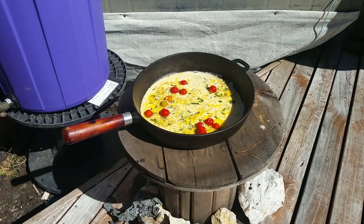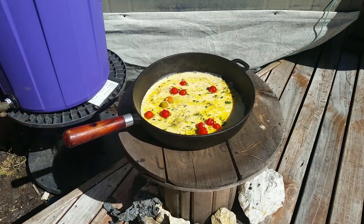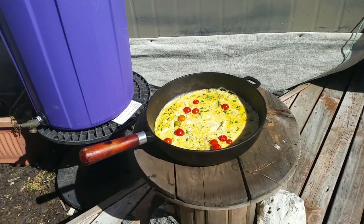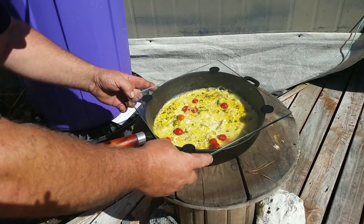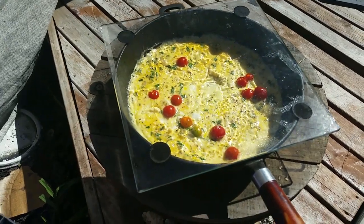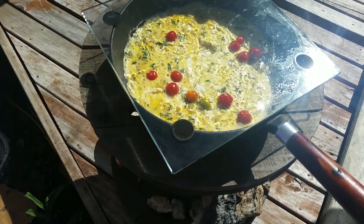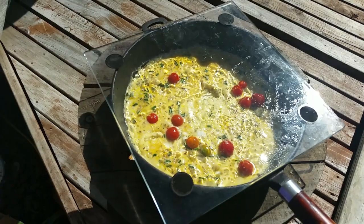I've got to admit, not chopping the tomatoes wasn't the best idea I've ever had. I should have put the glass cover on right from the get-go — I didn't think of that, but if I'd found some way of holding the heat in it would have cooked faster. But as it is, it's taken about 15 minutes using no power at all except for the heat from the sun.